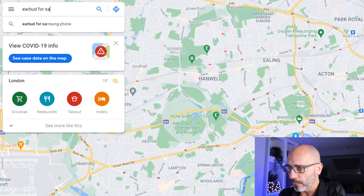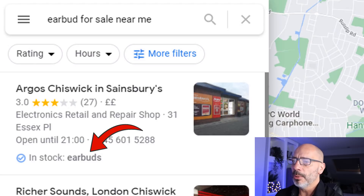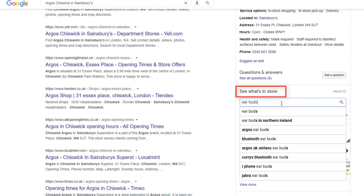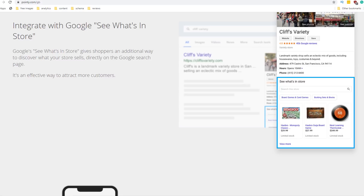Let's go to Google Maps and search for earbuds for sale near me. As you can see in the first result, there is a new notification called 'in stock.' Just like the service notification, the icon is a check mark followed by the label 'in stock,' and the main keyword is also bolded. This notification is very useful if you sell products, as it clearly indicates to the searcher if whatever they're looking for is available in your store. This notification is generated by Google via a tool called See What's In Store, powered by third-party partners such as Pointy. Pointy provides hardware and software you can connect to your store scanners to access inventory information. If you're selling physical products, I thoroughly encourage you to find out how to utilize this functionality — I've put a couple of links in the description below.